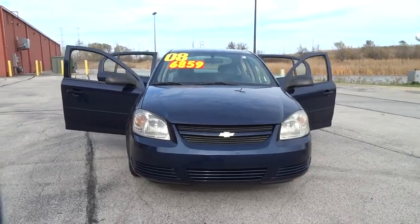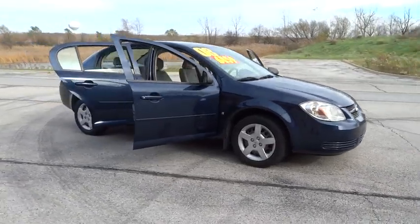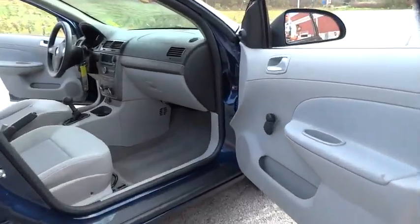The 2008 Cobalt. The Chevy Cobalt has awesome fuel economy, smooth ride, quiet cabin, and excellent performance. This vehicle has less than 65,000 miles.